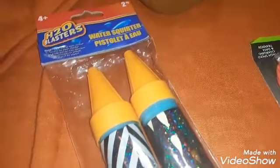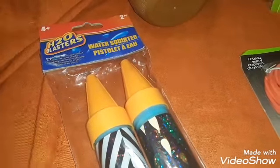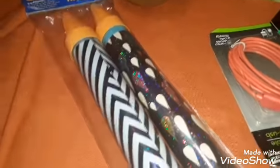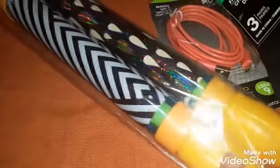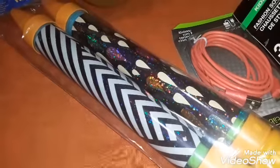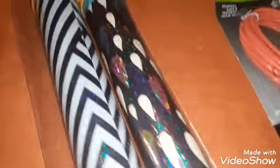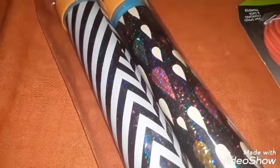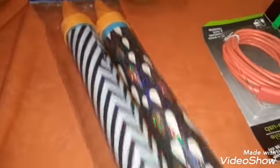I love these and was happy to get the two-pack. These are for ages 4 and up — the H2O blasters, water squirters. I love these because they're not gun-shaped, which I prefer. You drop this part back in the water, fill them up, and you can shoot them at each other. One has raindrops, a rainbow, and sparkles. The other has sparkles with a blue and white chevron pattern, with yellow tips and handles.